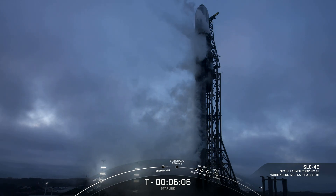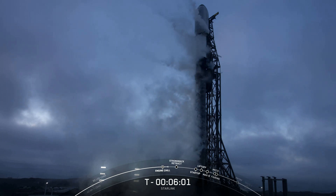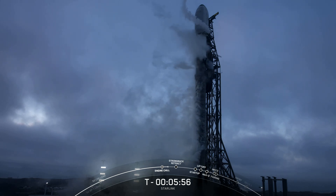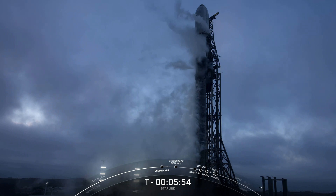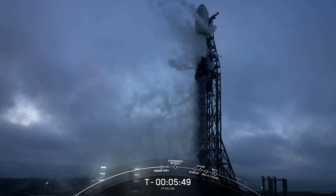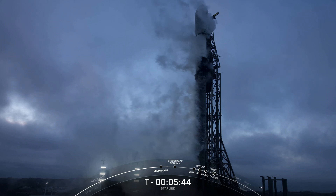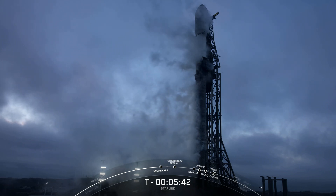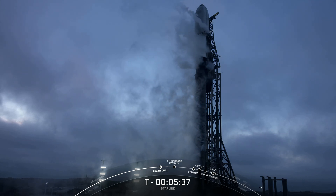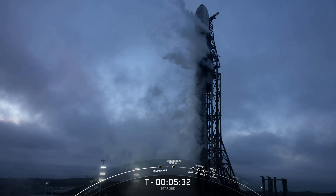Good evening, everyone. My name is Jesse Anderson. I'm a production engineering manager here at SpaceX. I'm joining you today from SpaceX headquarters in Hawthorne, California, which is just a few hours south of Space Launch Complex 4E at Vandenberg Space Force Base. Today's Starlink mission will mark SpaceX's 49th launch this year and 187th launch of all time. The teams are currently tracking no issues with the vehicle or spacecraft. Weather and range are both green for launch, and we are proceeding with a T-0 of 6:14 p.m. Pacific time.